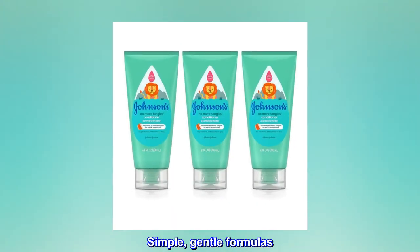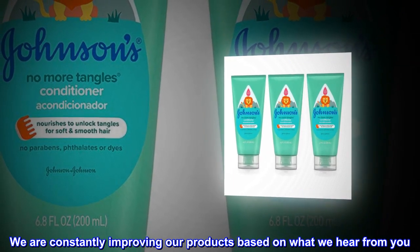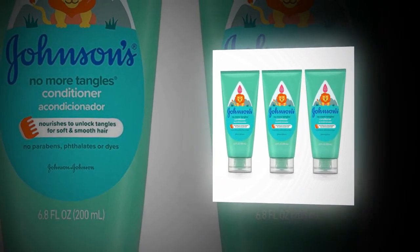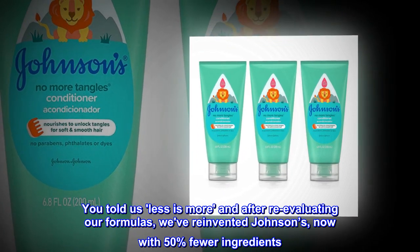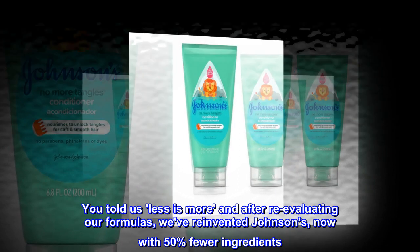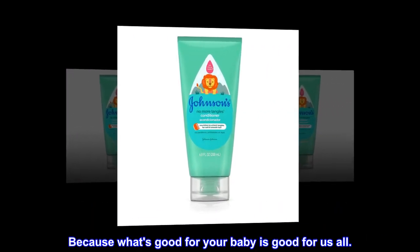Simple, gentle formulas. We are constantly improving our products based on what we hear from you. You told us less is more, and after re-evaluating our formulas, we've reinvented Johnson's — now with 50% fewer ingredients. Because what's good for your baby is good for us all.